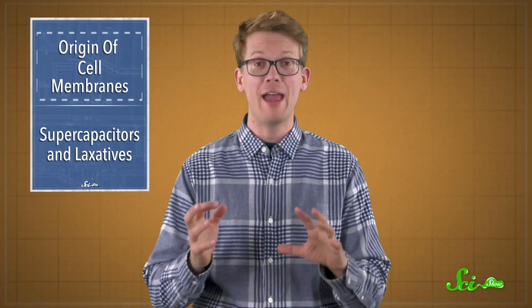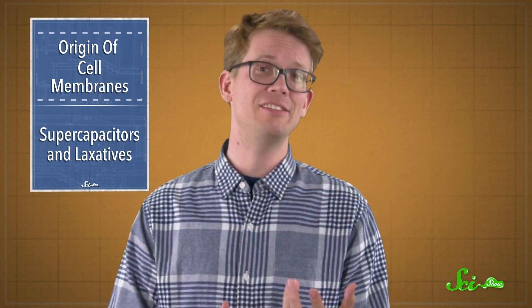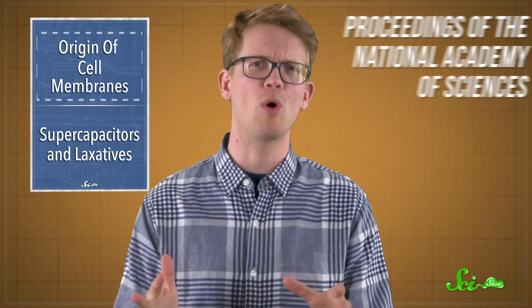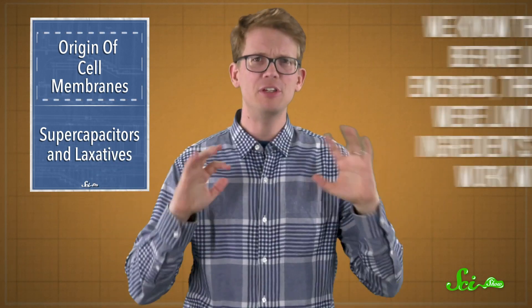For life to evolve on Earth, a bunch of complex organic molecules had to evolve a way to assemble into cells. And that's not as easy as it sounds. But this week, in the Proceedings of the National Academy of Sciences, researchers from the University of Washington think they've found a way for things to have come together.